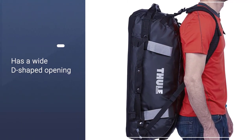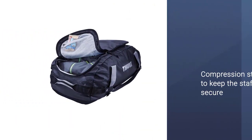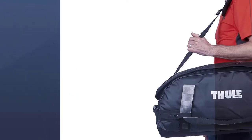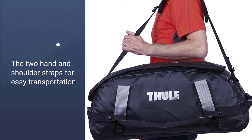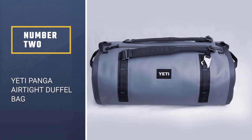It has a YD-shaped opening for organizing your items neatly and efficiently, and compression straps for keeping your stuff secure. A unique detail is the two hand and shoulder straps that transform the bag into a backpack. Number two: the Yeti Panga Airtight Duffel Bag.